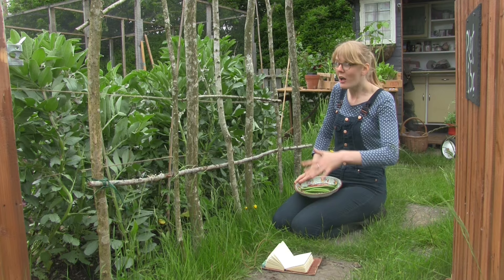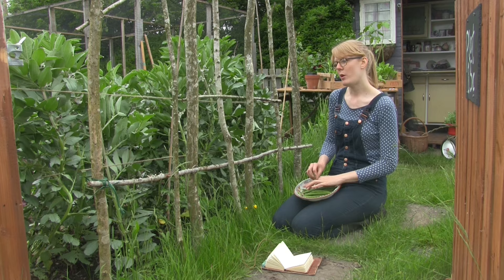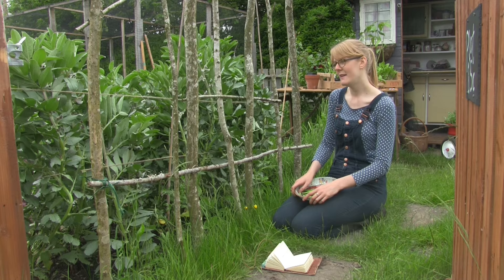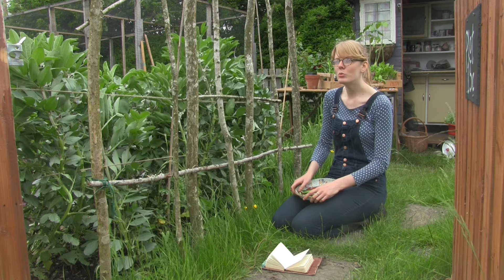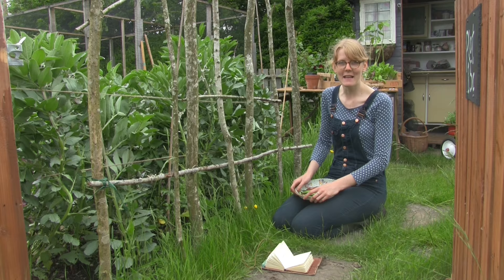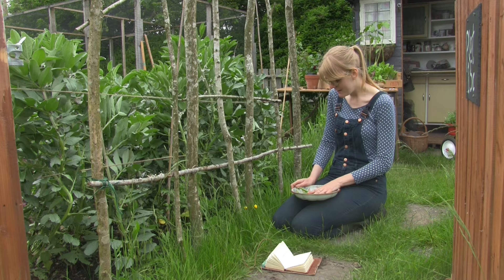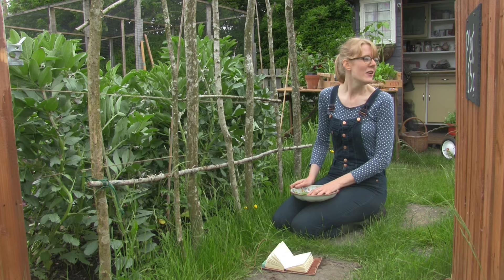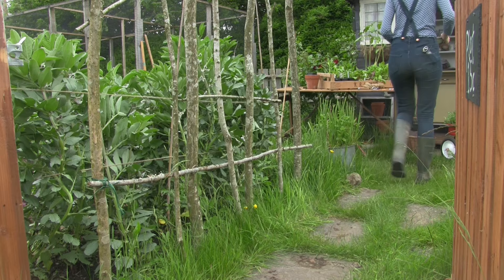That bean slash other bed is nearly finished now - it's just the sweet corn and the Crown Prince squash to go in there. They're still in the greenhouse and not quite ready to come out yet - a couple of weeks time and they'll be ready. Hopefully then the French beans will be up and everything will be away. The next video will be all about tackling the flower bed because it needs weeding and there's lots of annuals to be planted out. These broad beans are on the menu for dinner tonight - I can't wait. Thank you for watching and I will see you in the next video.